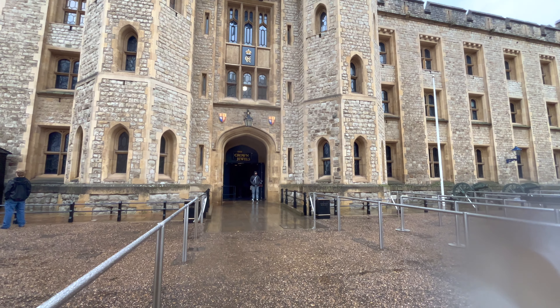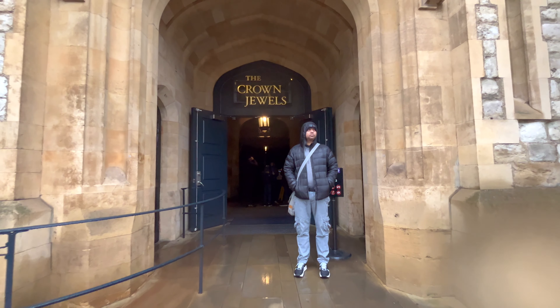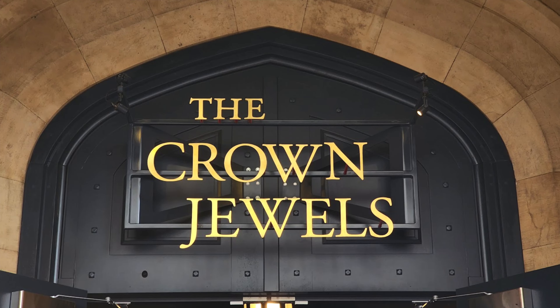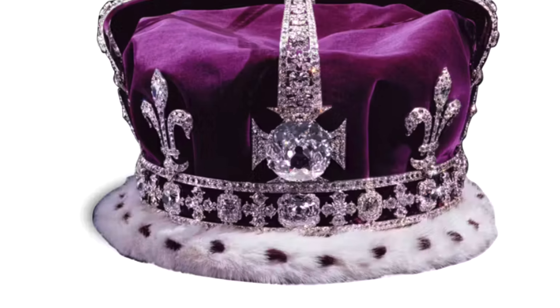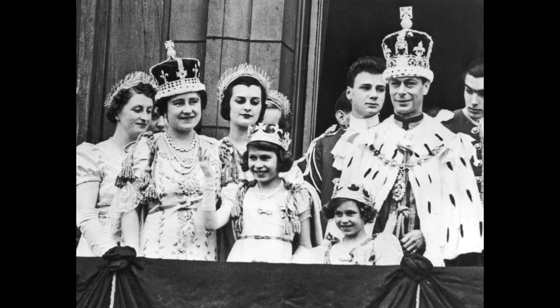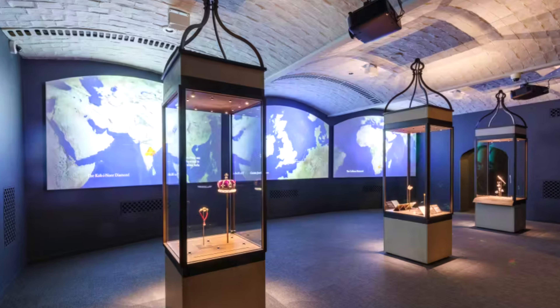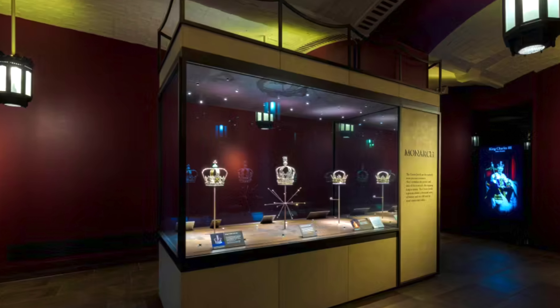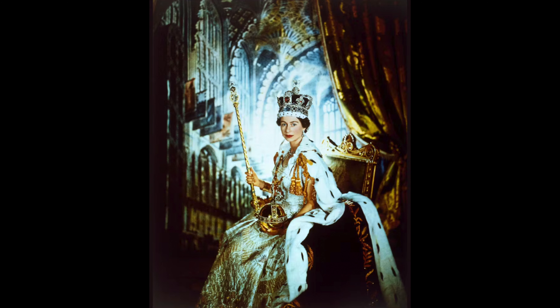The crown jewels, housed within the Tower of London, represent an unparalleled collection of regalia and ceremonial objects that symbolize the monarchy and its authority in the United Kingdom. The primary motivation behind our visit to the Tower of London was to witness the renowned crown jewels, particularly the Koh-i-Noor diamond. Given its controversial history, seeing the Koh-i-Noor in person was a lifelong aspiration. However, we were disappointed to discover that photography and videography were prohibited within the crown jewels exhibit. Nonetheless, the experience of viewing the dazzling collection of diamonds, crowns, and gold plates was indescribable and left us in awe.